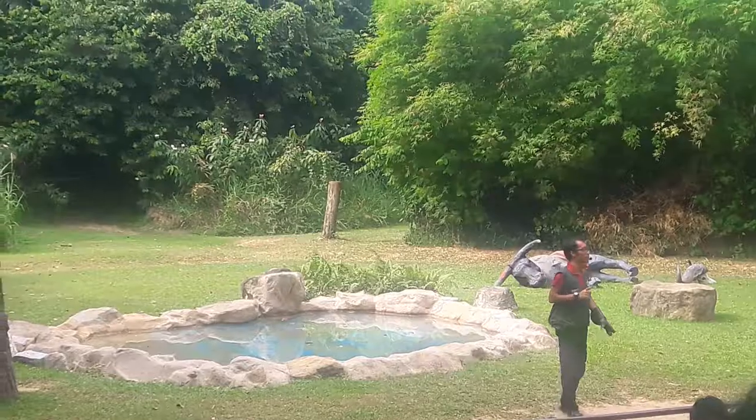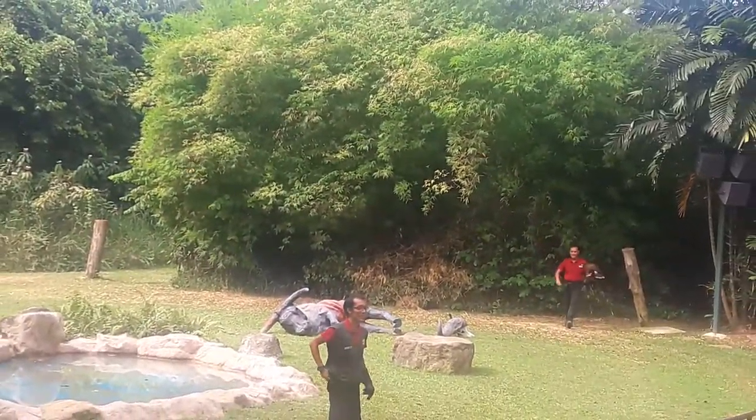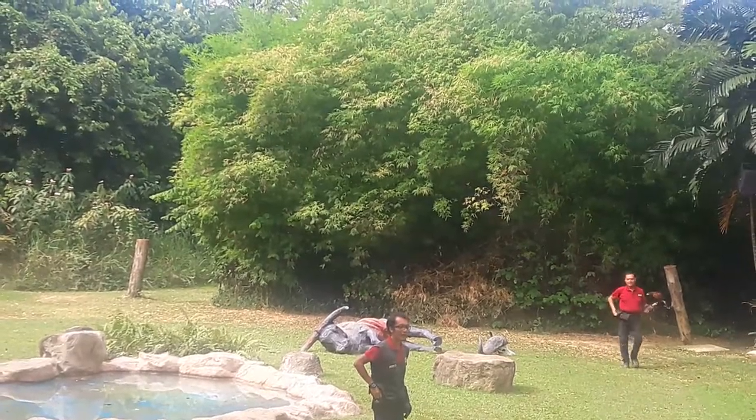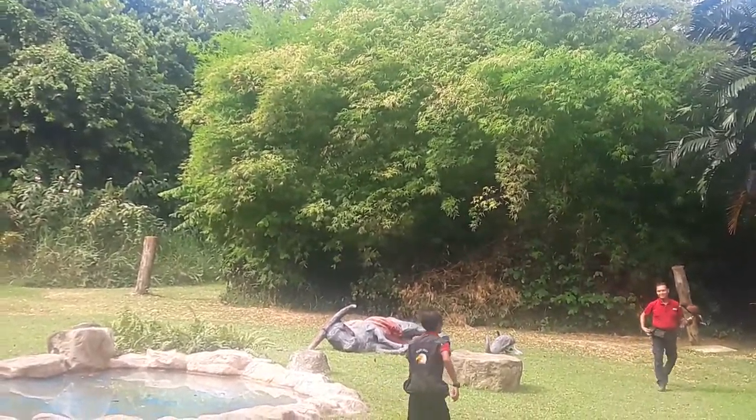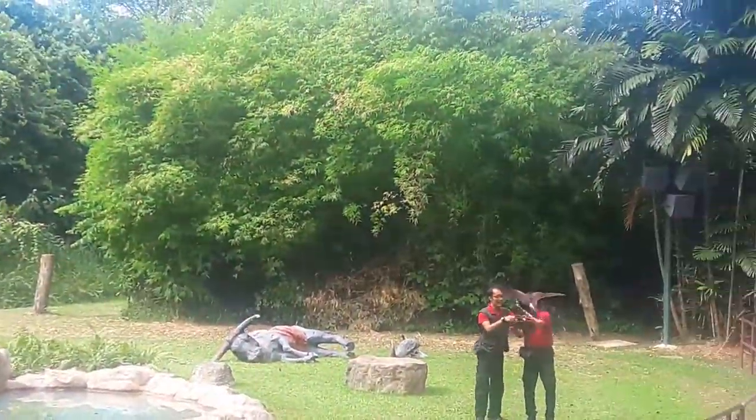One of the most commonly used methods in falconry would be with the hawk. And joining us on stage, ladies and gentlemen, we have a Harris hawk — say hello to Hawk Eye! Thank you very much.